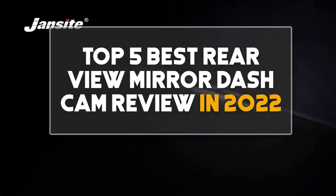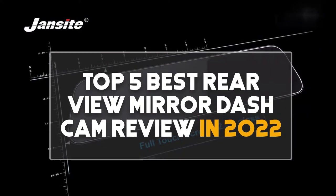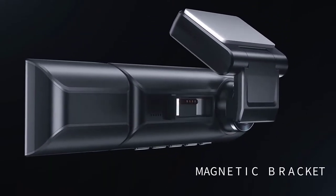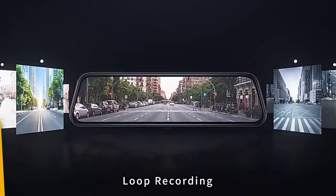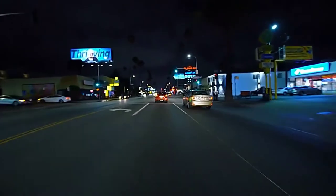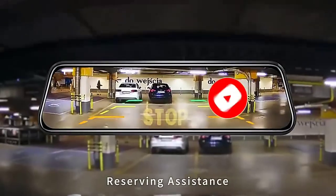Hey guys, in this video we are going to be checking out the top 5 best rearview mirror dash cam reviews in 2022. I made this list based on my personal opinion and research, covering quality, features, durability, price, and more. Be sure to check the links in the description below, and subscribe to my channel and click the bell icon to stay updated on the latest technology reviews. Let's get started.